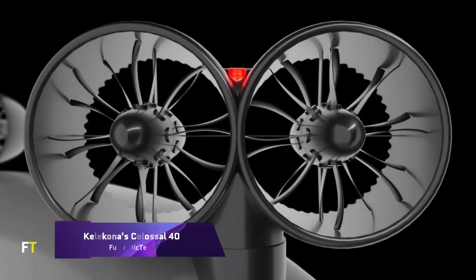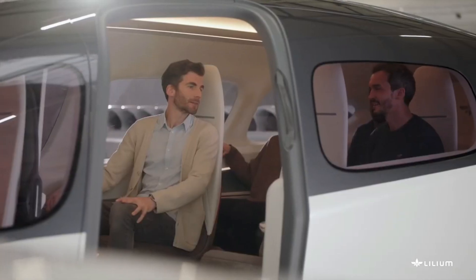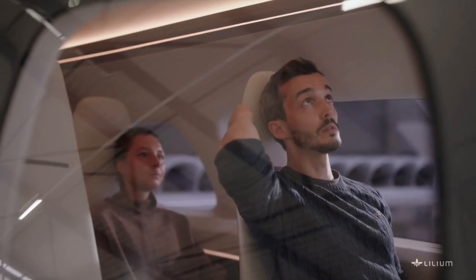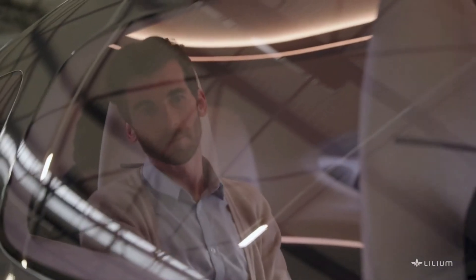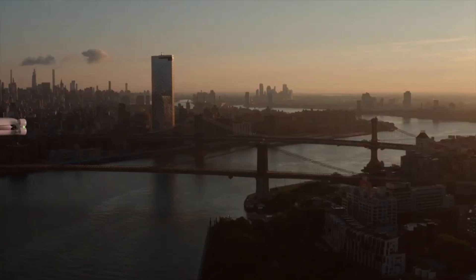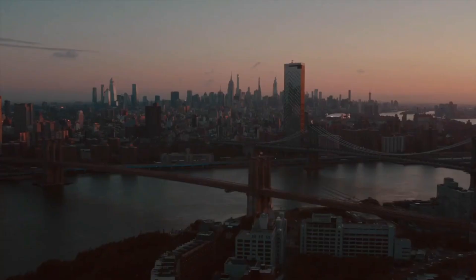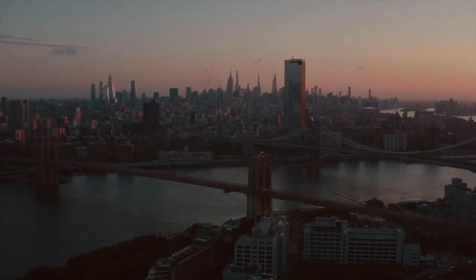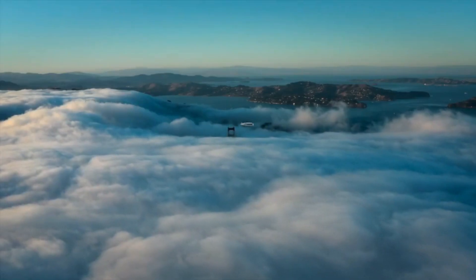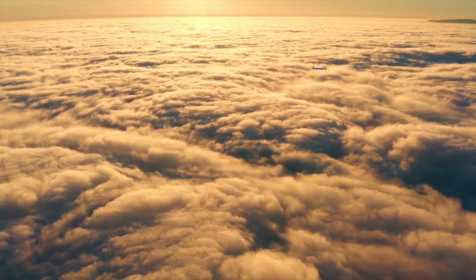The New York City firm Kelakona is planning a massive electric vertical takeoff and landing plane that can carry 40 people. This daring plane can travel fast between cities. Every part of the plane works together to create lift. Unlike any other plane, its fuselage is unusually oblong and narrows towards the back. In order to achieve vertical takeoff, the plane makes use of four sets of two huge ducted fans equipped with variable pitch blades.